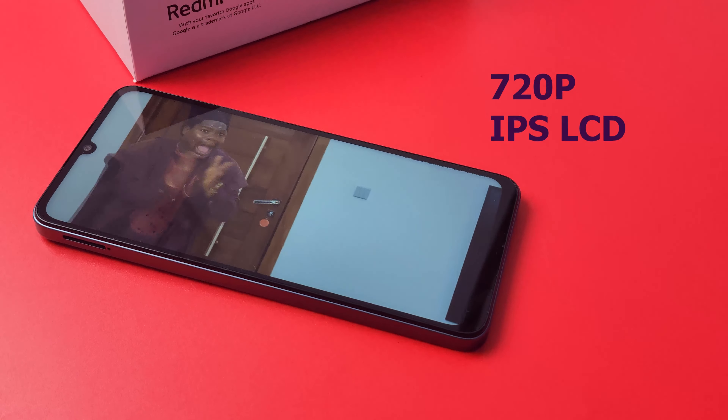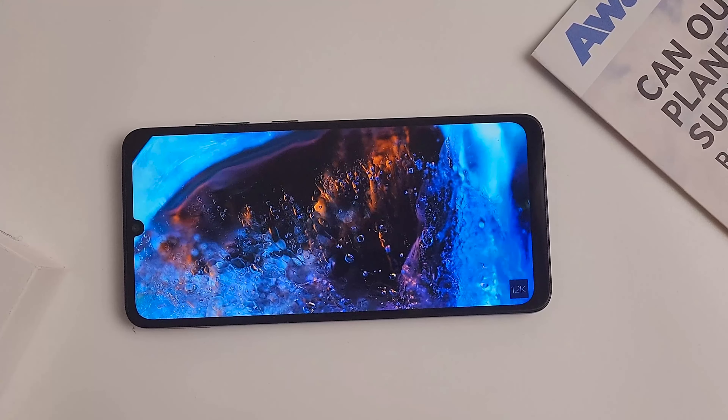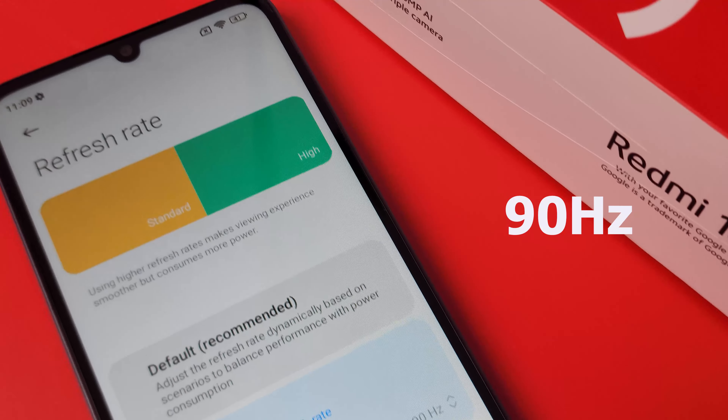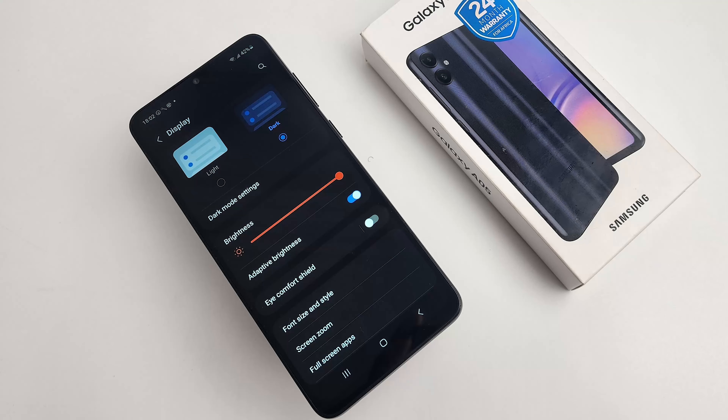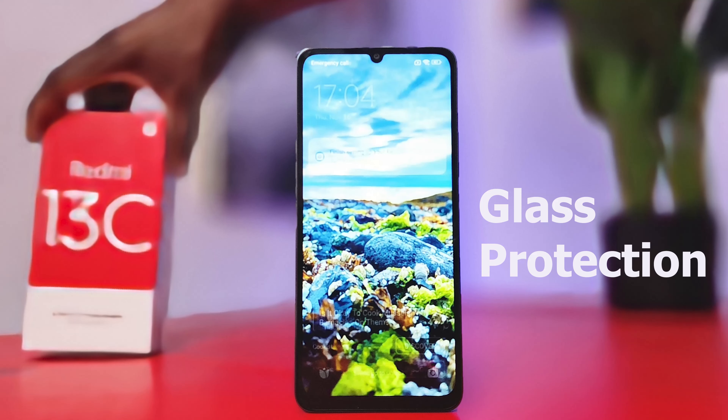Let's go to the third criteria: display. For both phones you get a 720p IPS LCD display that looks really vibrant and can show true colors when viewing video content. But the Redmi 13C gives you a little bit more — you get a 90Hz refresh rate versus the 60Hz on the Samsung Galaxy A05, and the 90Hz is adaptable so you can switch between 90 and 60Hz. Additionally, the Redmi 13C screen has Gorilla Glass protection against light scratches, which you don't get on the Samsung Galaxy A05. So in this category, we're definitely giving it to the Redmi 13C.